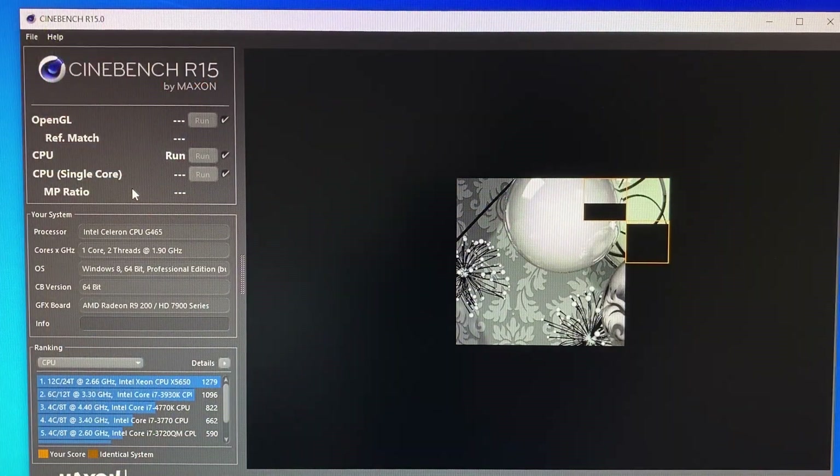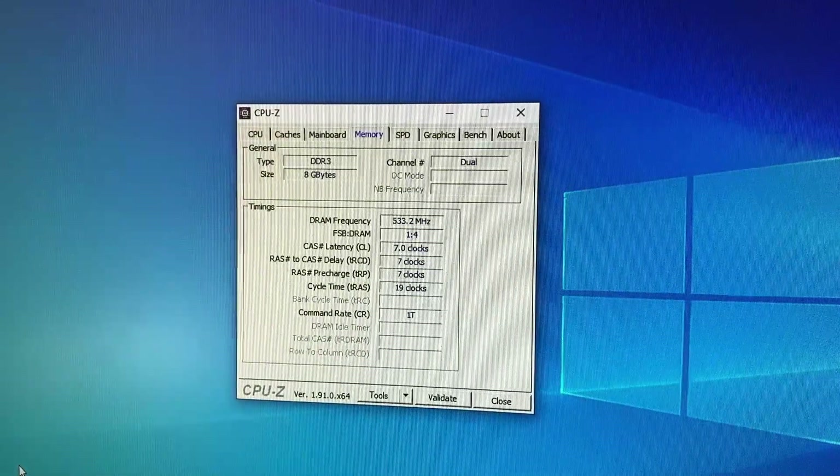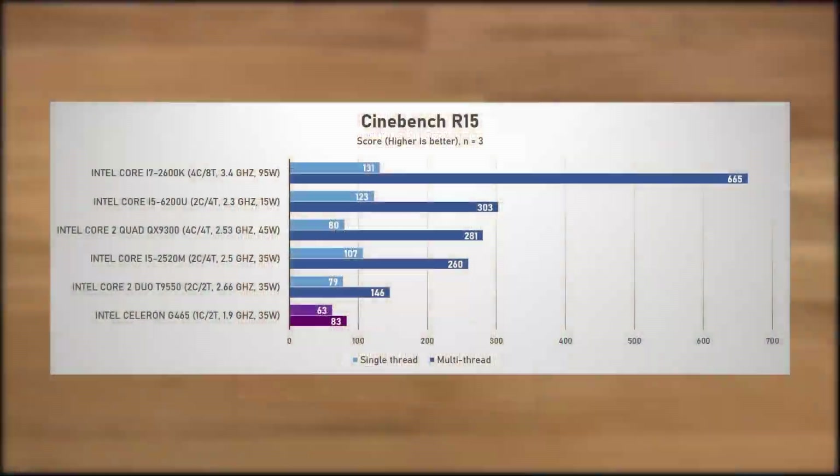Let's quantify the CPU performance with some benchmarks. We're running everything at stock speeds, with the RAM at the max Intel rating of DDR3-1066, without XMP. Starting with Cinebench R15, the G465 scored 63 points in the single-threaded test and 83 in the multi-threaded test, so hyper-threading brought a 32% uplift. In multi-thread, the T9550 was 74% faster, but in single-thread that shrinks to around a 25% advantage for the Penryn.